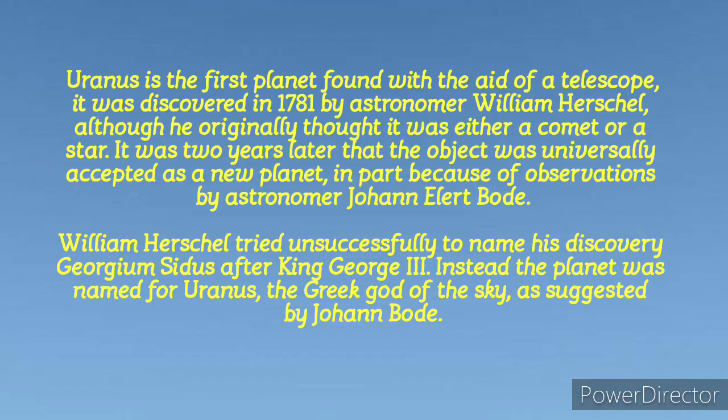Instead, the planet was named Uranus after the Greek god of the sky, as suggested by Johan Bode, because most persons outside Europe were not in support of the name Georgium Sidus.